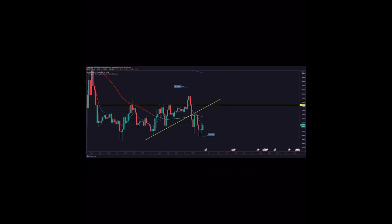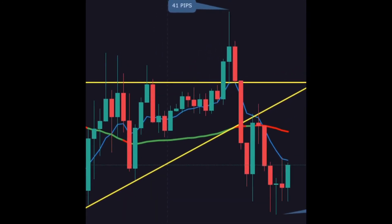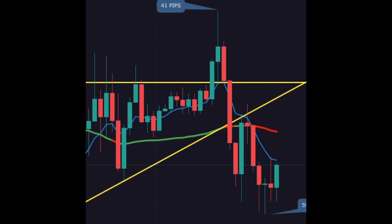These are the results from last night. Price, instead of coming down like it had shown before with all those wicks, broke to the top. It retested the line and jumped for 41 pips. We don't linger in the market — it reached the zone of resistance, and depending on whether you use Fibonacci or not, there's a golden zone right there.